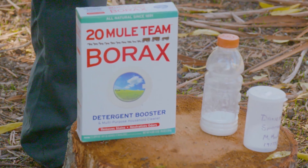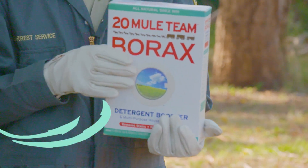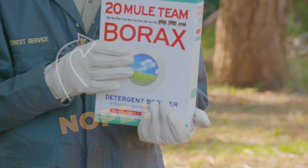As almost every forester knows, the active ingredient in Sporax is exactly the same active ingredient that's in borax washing soap, but can we use borax on stumps? The answer is no, because to use it on stumps we would be violating the law.